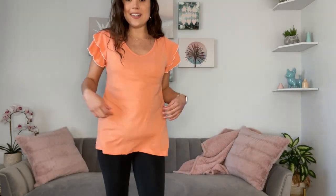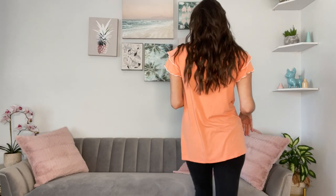It's super cute. I love that it's like an orange sherbet color. Perfect for the spring and summer.